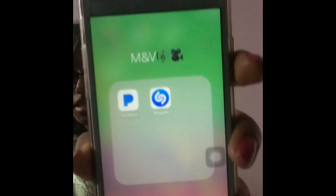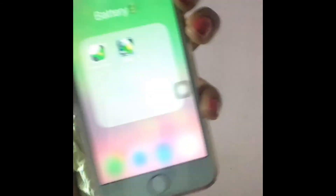For music, game, and video apps I have Pandora and Shazam. I love both of these apps. Next I have a Battery folder.